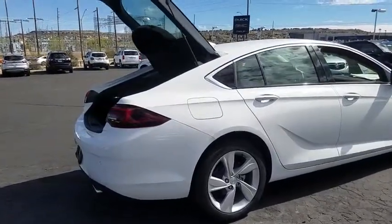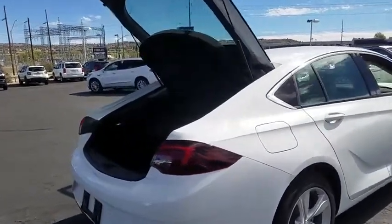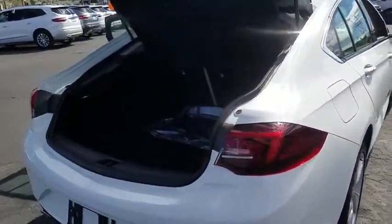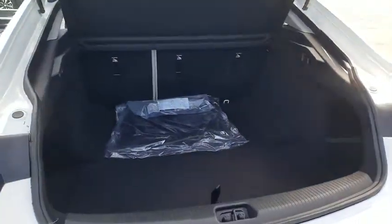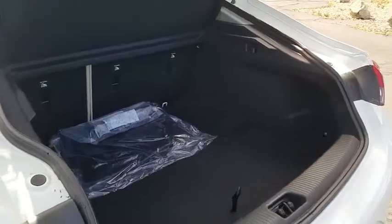Traction control, dual airbags, alloy wheels, power steering, remote vehicle start, four-wheel disc brakes, universal garage door opener, trip computer, power windows, electronic stability control.